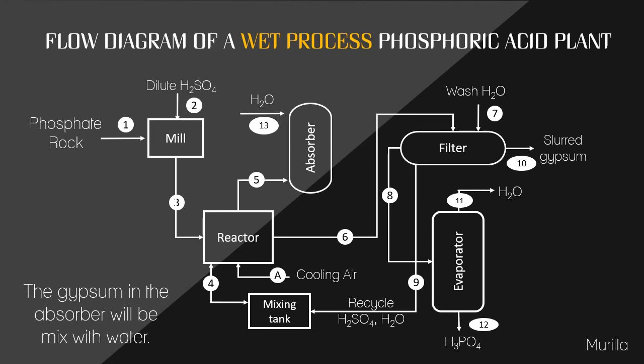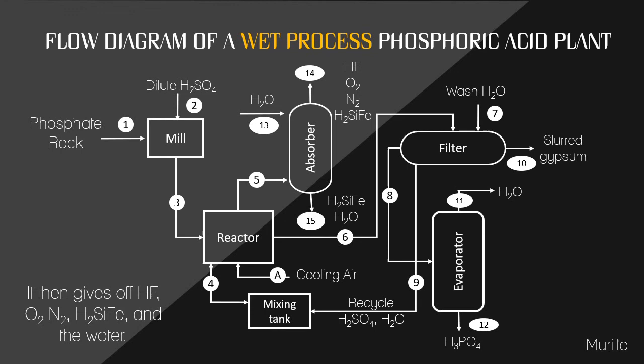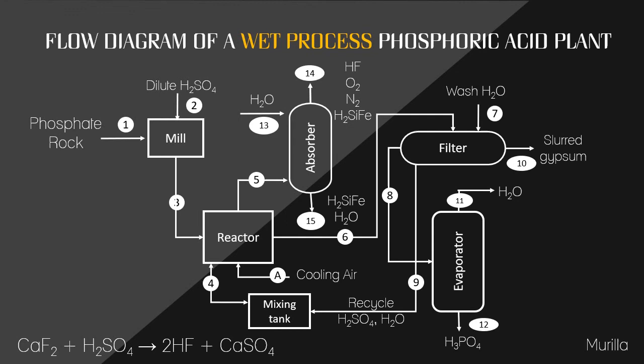The gypsum in the absorber is mixed with water, producing hydrofluoric acid, oxygen, nitrogen, fluosilicic acid in the top layer, and fluosilicic acid and water in the bottom layer. The reactions involved include the reaction between calcium fluoride and sulfuric acid, producing hydrofluoric acid and calcium sulfate. The second reaction is between hydrofluoric acid and silicon dioxide, producing hexafluorosilicic acid and water.